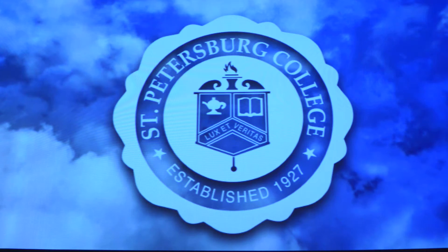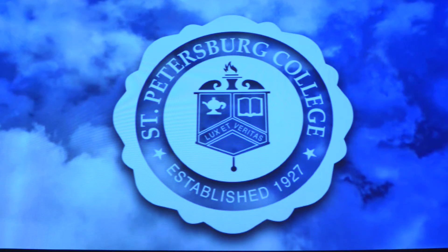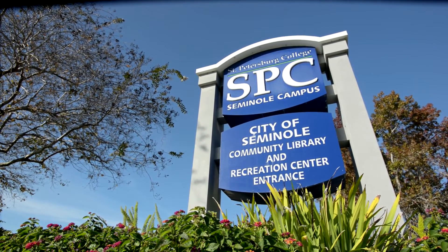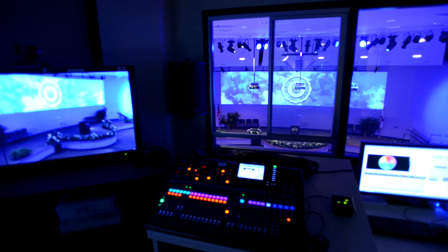My name is Dr. Jim Oliver and I'm the provost of the Seminole campus of St. Petersburg College. The college itself is the first community college and now state college in the state of Florida. I had an opportunity in 1995 to start a new campus — that's the Seminole campus where we are today — and the Seminole campus was going to be the high-tech campus of St. Petersburg College.